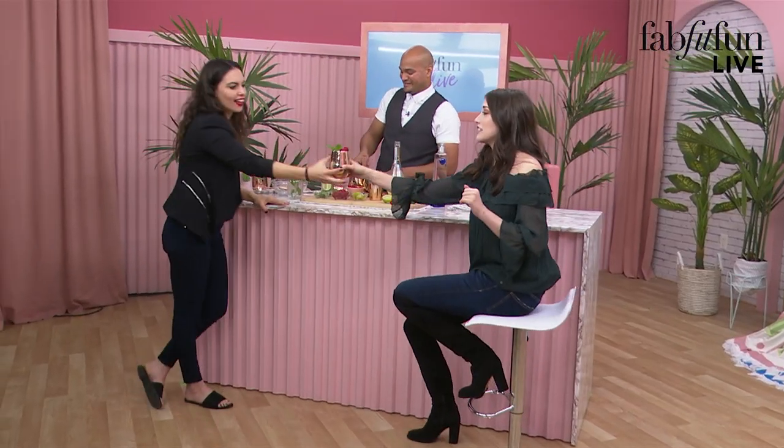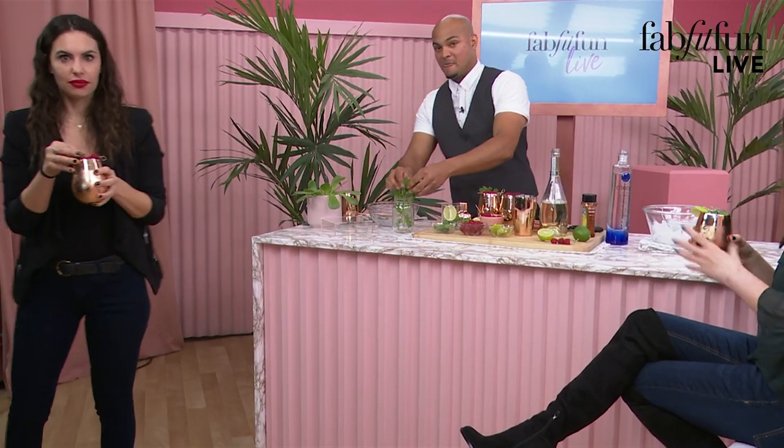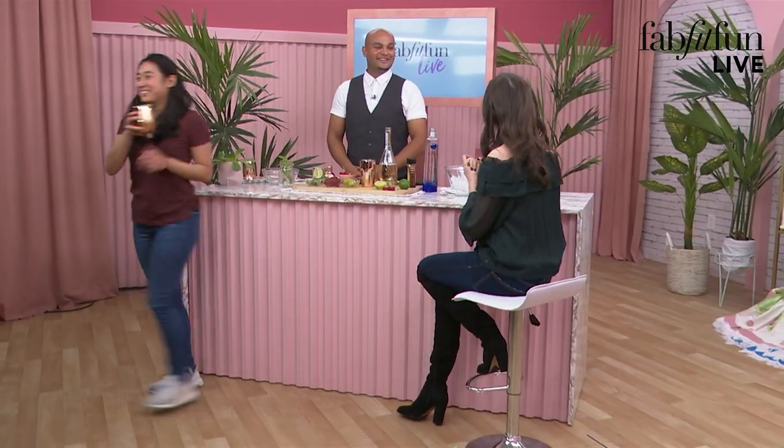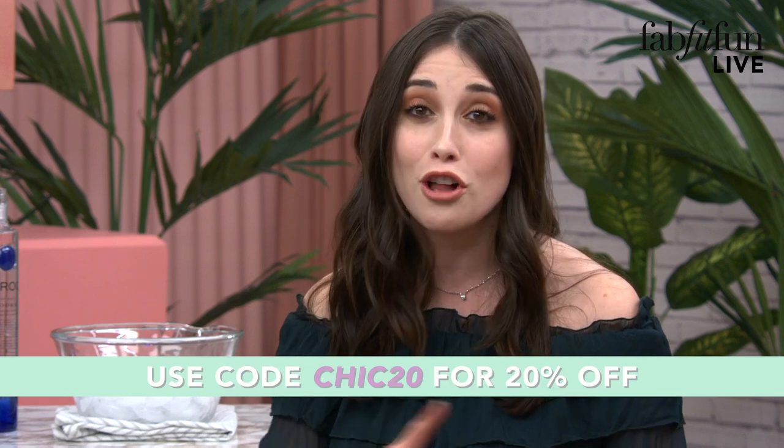I wouldn't even mind paying the obscene prices you get away with charging in L.A. for this magical drink. We're going to post the recipe to this in the FabFitFun community so you can all taste it too. Thank you so much, Constantine. If you are shopping right now, use code CHIC20 for 20% off when you check out — the code is good for today only. Coming up in a couple of minutes, we have celeb brow artist Susie Moldavon with tips to achieve that big, beautiful brow.